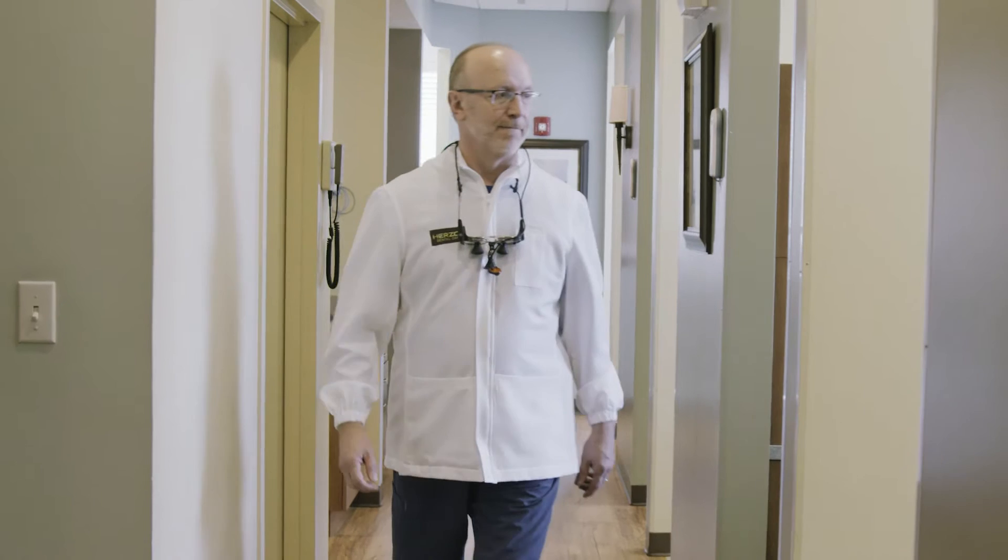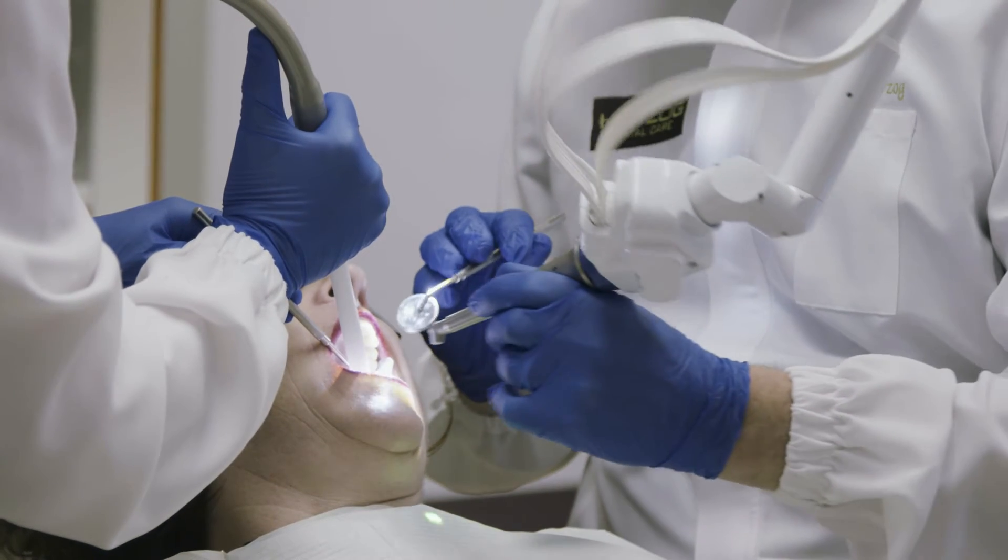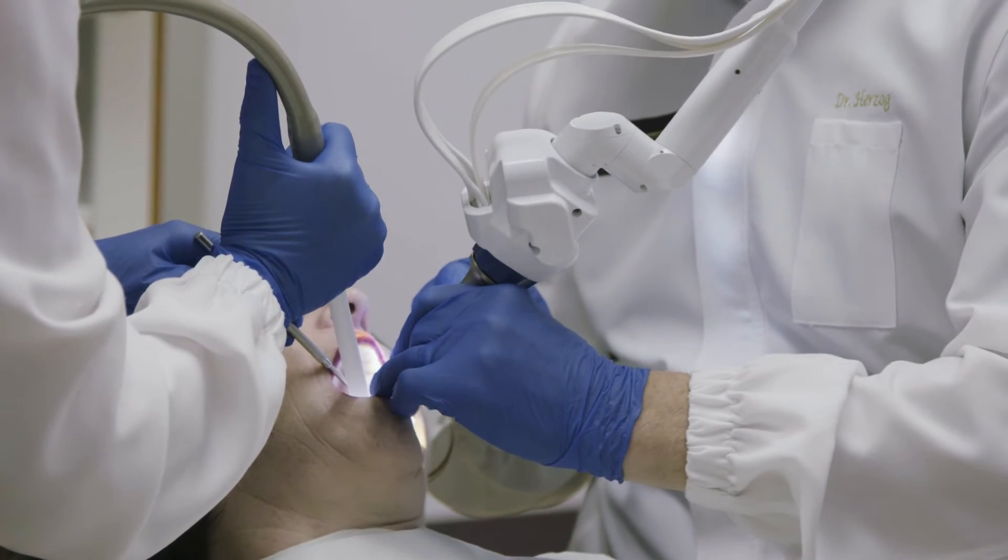I'm Dr. John Herzog. I've been a dentist for 30 plus years. I've always been focused on providing what I would consider a unique and different experience for my patients. I'm a general dentist, a restorative dentist. A lot of what I do is restorative fillings, repairing teeth.